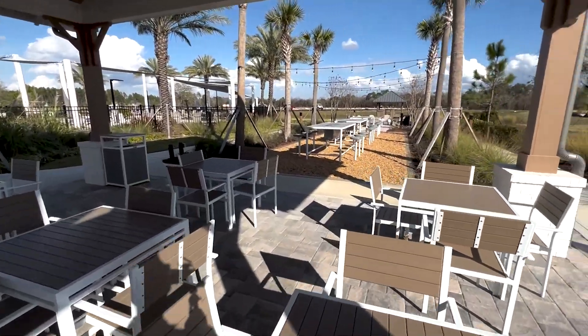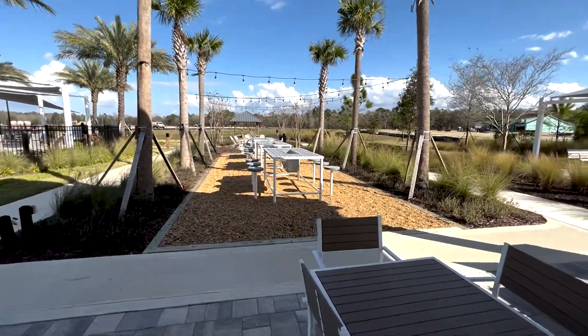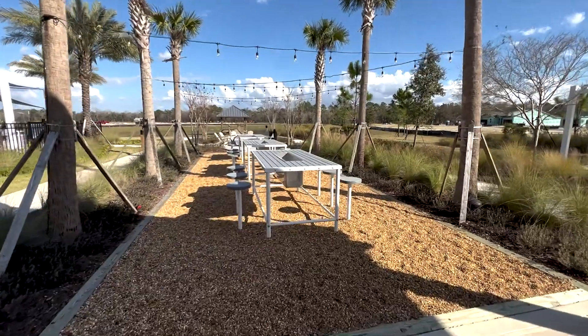This is fantastic — there's an oyster shucking area with some outdoor night lights.